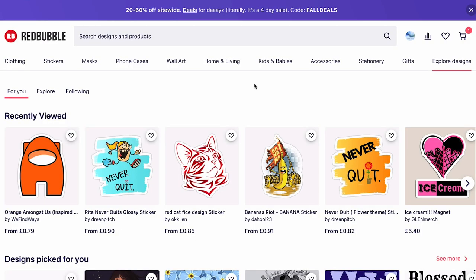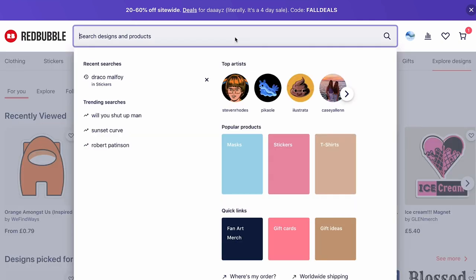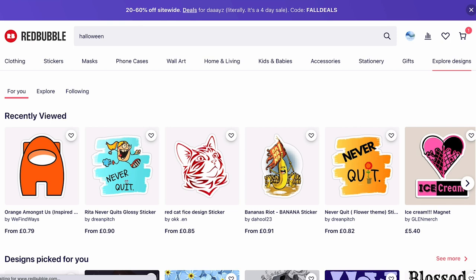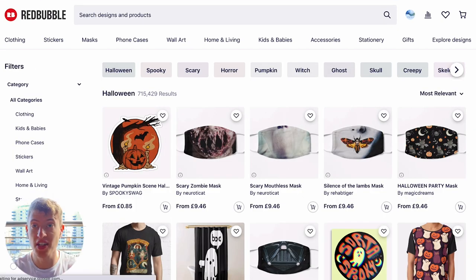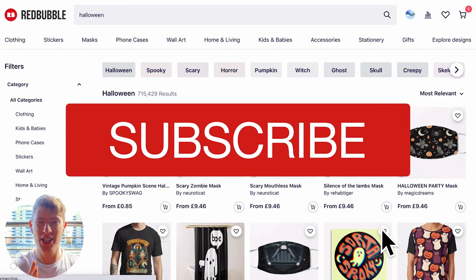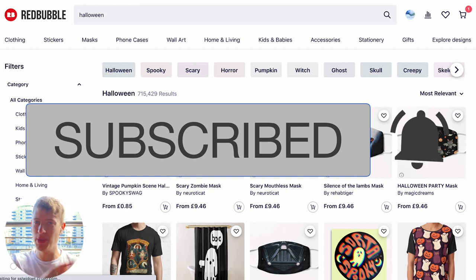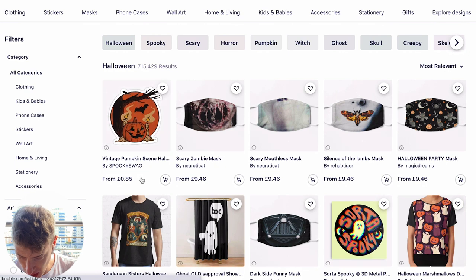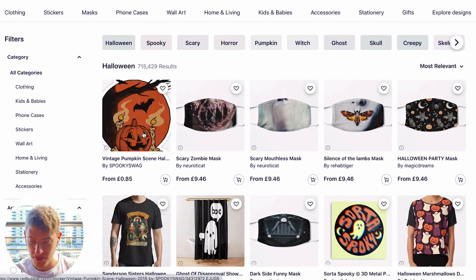What I'm going to do is go on to Redbubble, search for Halloween, pick out some designs and review them for you and tell you what I think. I've got Redbubble up on my screen right now. Let's just search for Halloween. This isn't going to be a very long video — I'm just going to review some of the first designs I see. Before I get into it, don't forget to smash that like button and hit the subscribe button.